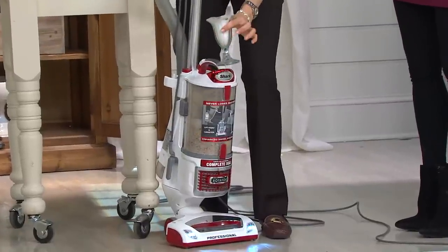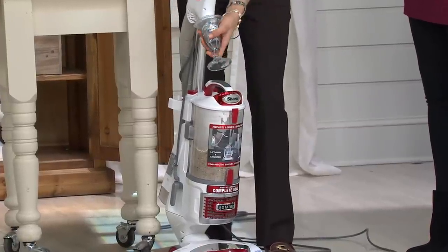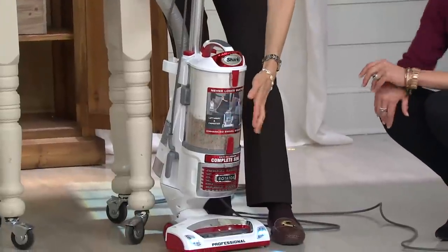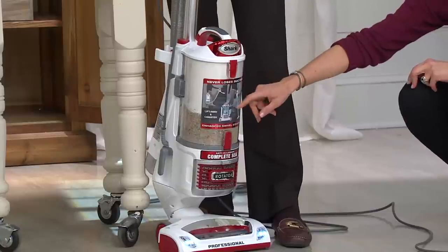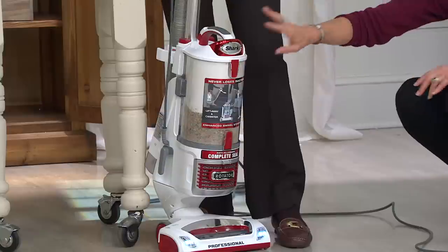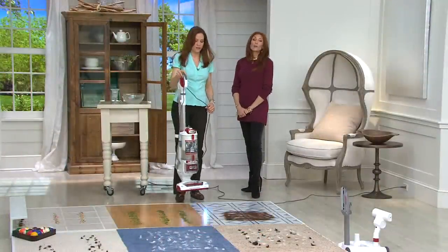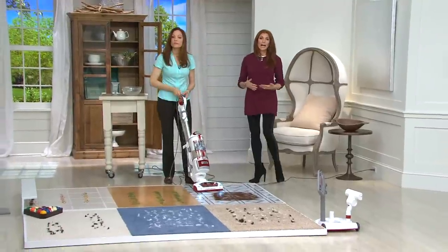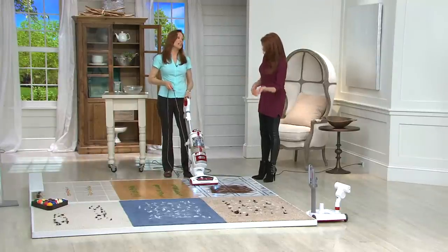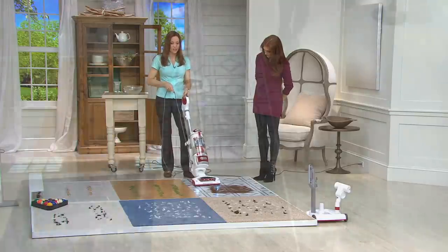Now we're taking the powder — this represents years of use because fine dust can clog filters over time. The fill mark is about here, but we've gone way over. By the way, 200 people have dialed in for this — if you could do automated ordering or QVC.com that's recommended. We're already over the fill line, and it's still not going to lose suction.